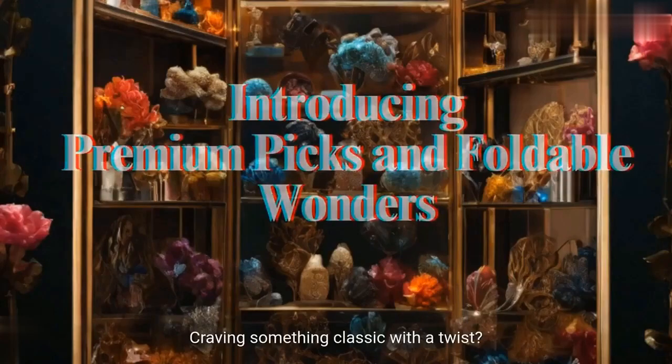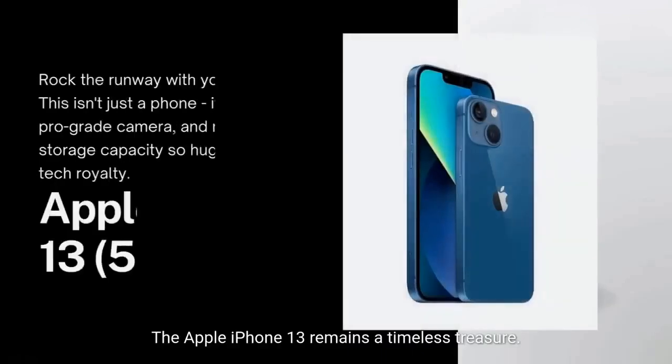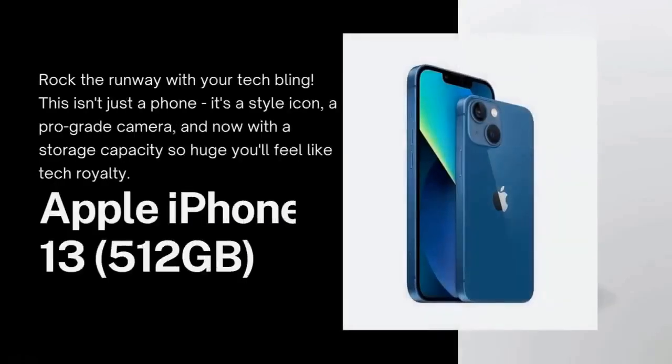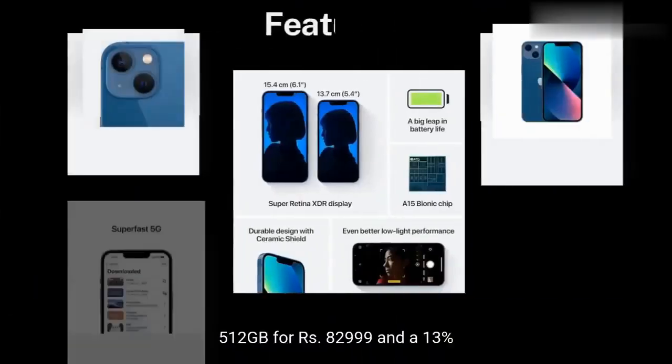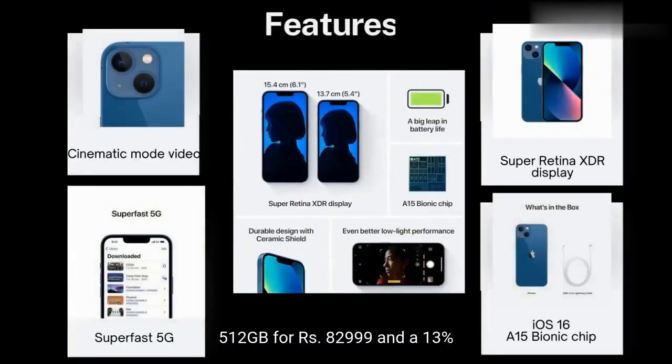Craving something classic with a twist? The Apple iPhone 13 remains a timeless treasure. Now with a massive 512GB storage, you can capture cinematic brilliance, all wrapped in the iconic design you know and love. 512GB for Rs. 82,999 and a 13% discount? Now that's a Pongal treat indeed.